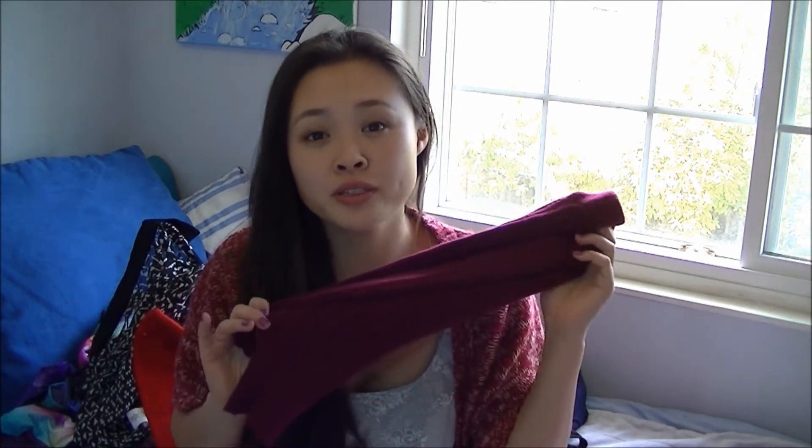These are the oxblood leg warmers I'm going to be using in the three outfits in this video. I got these from Wet Seal — I think they were about seven dollars. Leg warmers don't cost very much, and you can also make them out of an old sweater by just cutting off the sleeves for instant leg warmers.